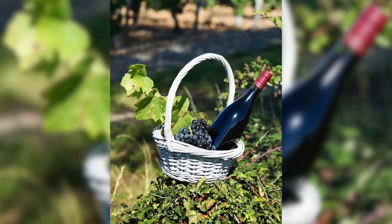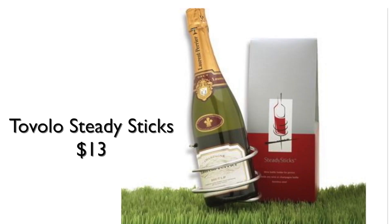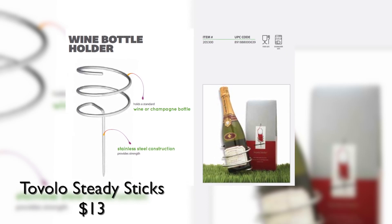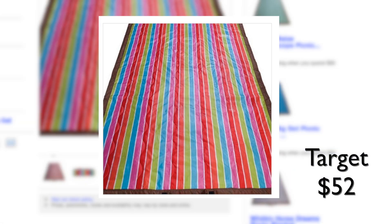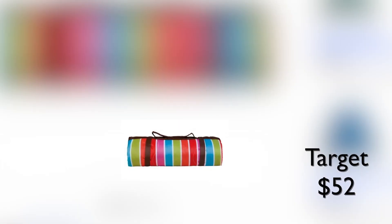Balancing your wine bottle on uneven ground is no fun, but Steady Sticks wine spikes solve that problem wherever you go. And no picnic is complete without a colorful blanket. This waterproof version from Target rolls right up just like a yoga mat. With these great packable items, you no longer have an excuse to avoid picnics. Buzz60 — now you know, pass it on.